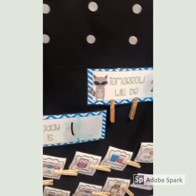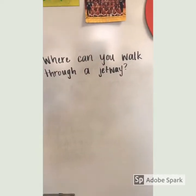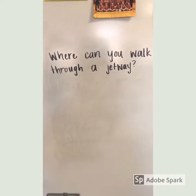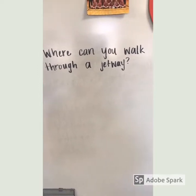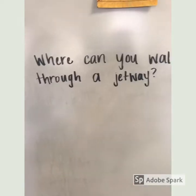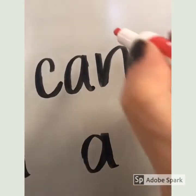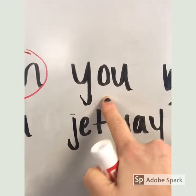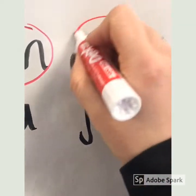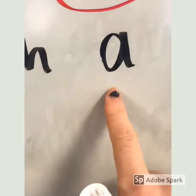Now we're going to do our question of the day. Take a look at it first, just like normal — what words can you pick out before I read you the question? Pause the video and see if you can pick out any words you already know. Some words we should know: c-a-n, 'can'; we should know 'you'; and we should definitely know 'a'.